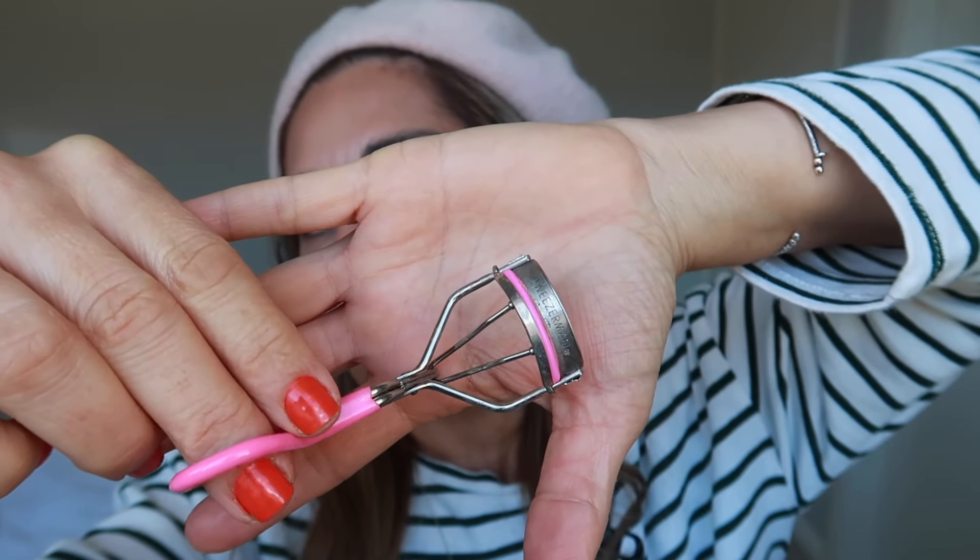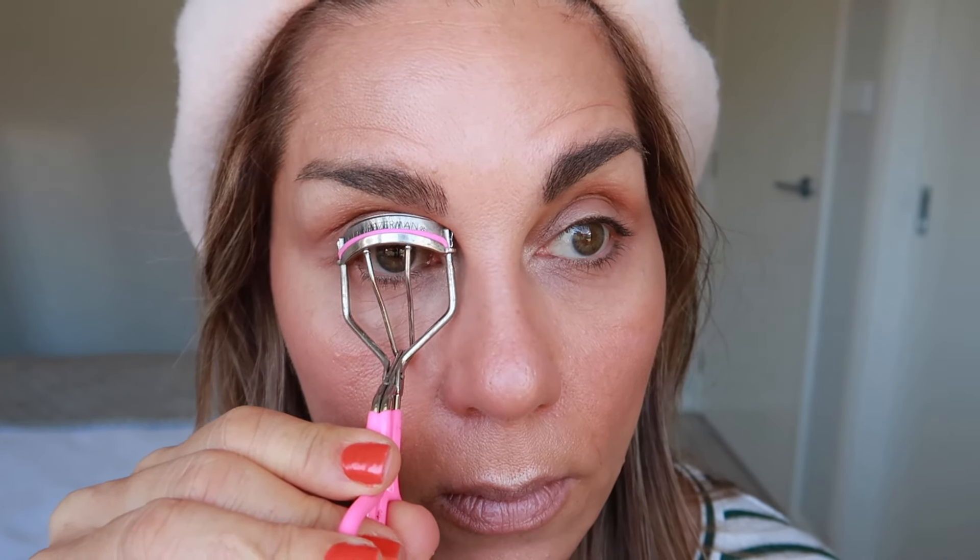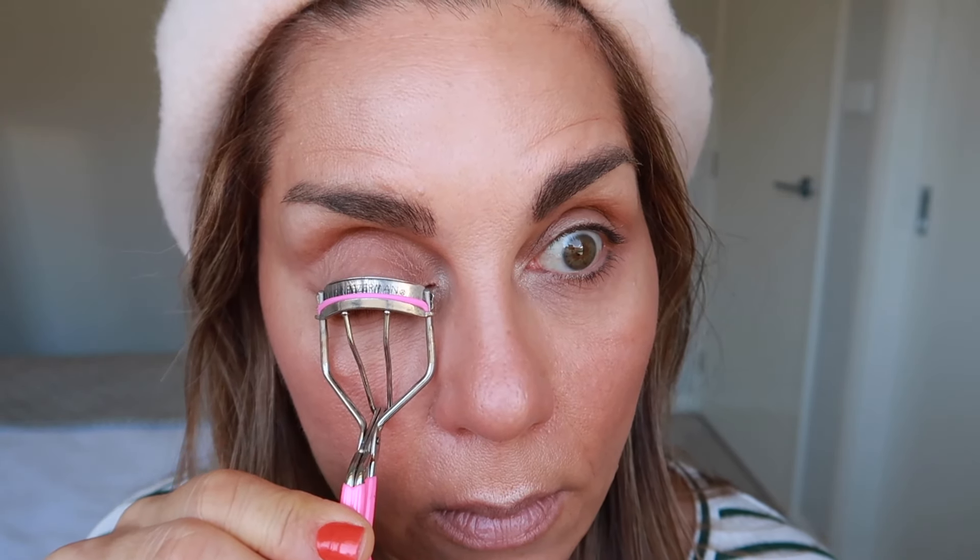Regardless of whether or not I'm wearing makeup, I will always curl my eyelashes — it makes a world of difference. The eyelash curler I'm using at the moment is my Tweezerman eyelash curler, and it's pretty good. There is definitely a significant difference before and after curling your lashes.